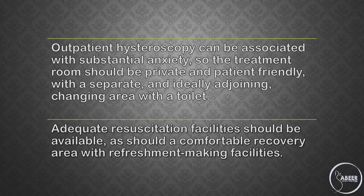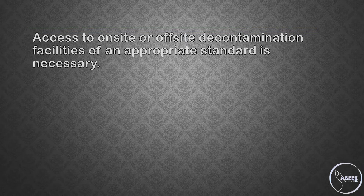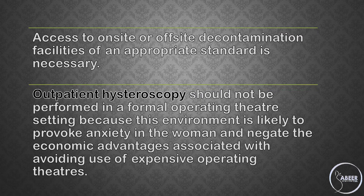Adequate resuscitation facilities should be available, as should a comfortable recovery area with refreshment-making facilities. Access to on-site or off-site decontamination facilities of an appropriate standard is necessary. Outpatient hysteroscopy should not be performed in a formal operating theater setting because this environment is likely to provoke anxiety in the women and negate the economic advantages associated with avoiding use of expensive operating theaters.